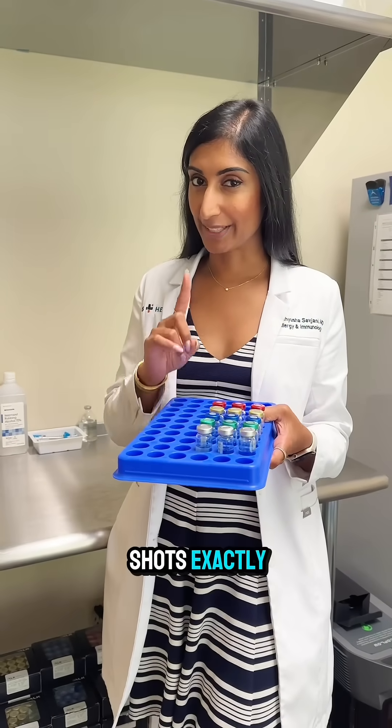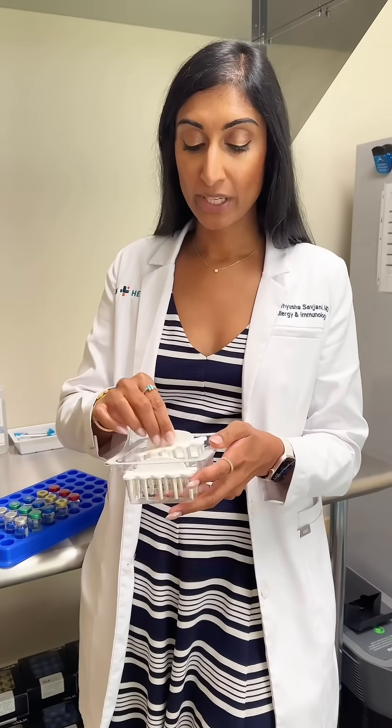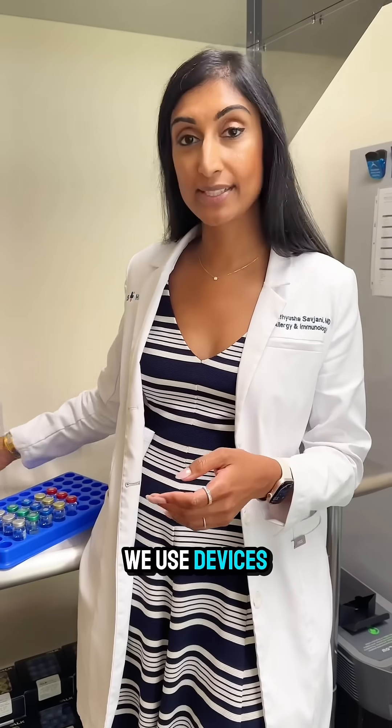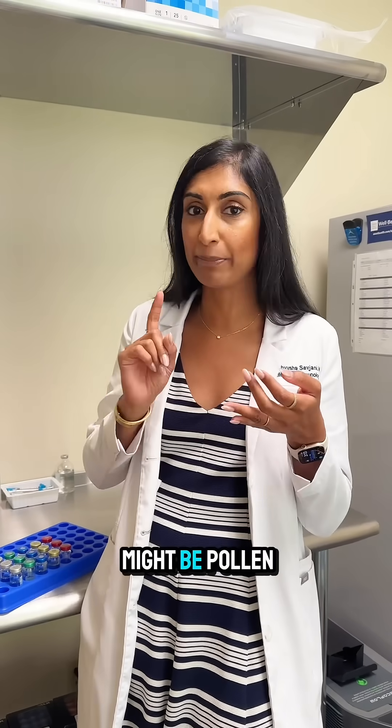What are allergy shots exactly? Well, before we talk about that, let's first talk about allergy testing. When we do allergy testing, we use devices and dip them into extracts of things that you might be allergic to. The test can be done on the forearms or on the back, and within 20 minutes we can figure out all the things that you might be allergic to — it might be dust mites, pollen, or pets like cats and dogs.